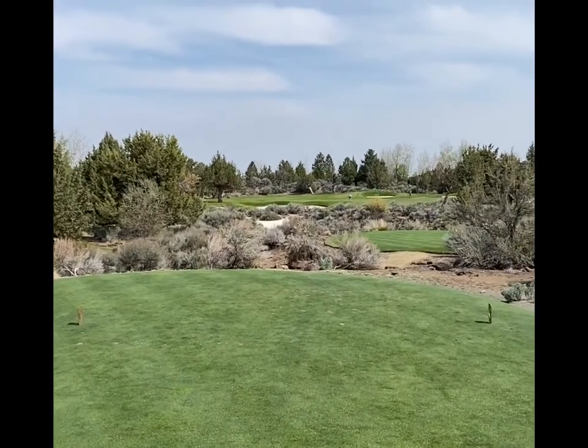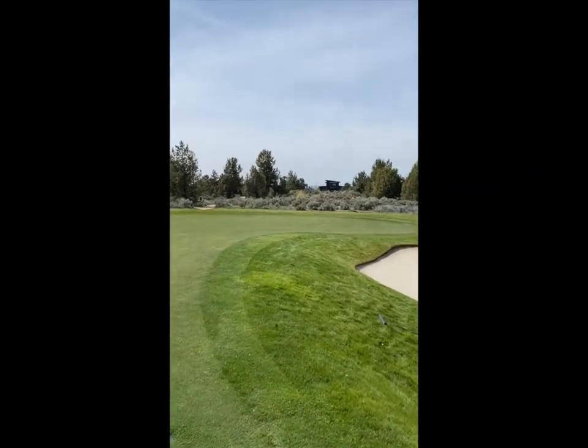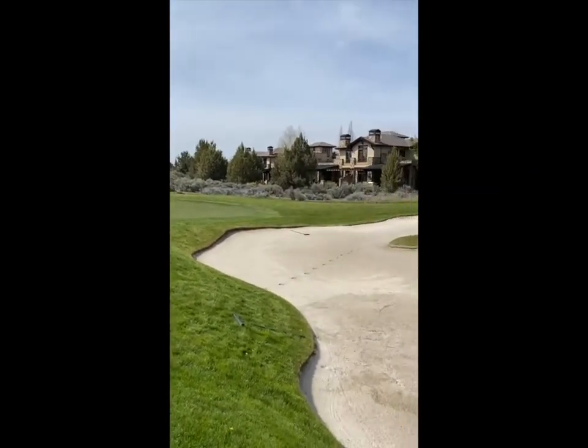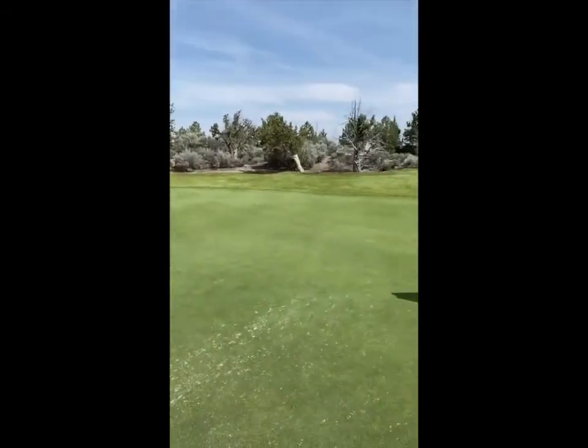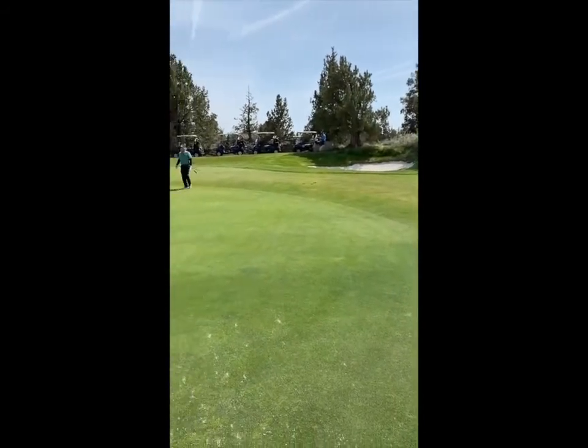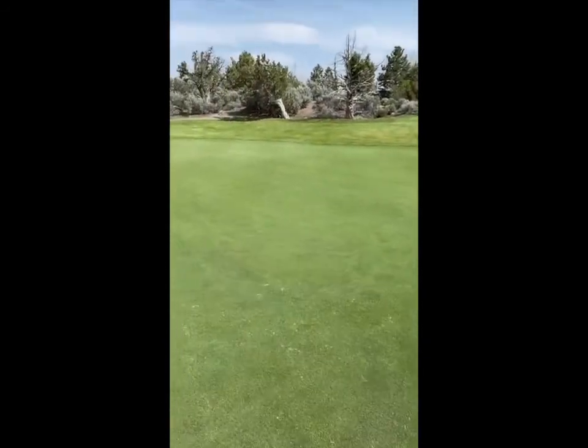Number 17, par three. Big traps left. Bail out a little bit on the right. Everything on the green slopes right to left and long.